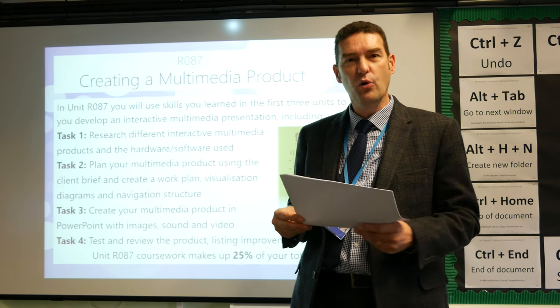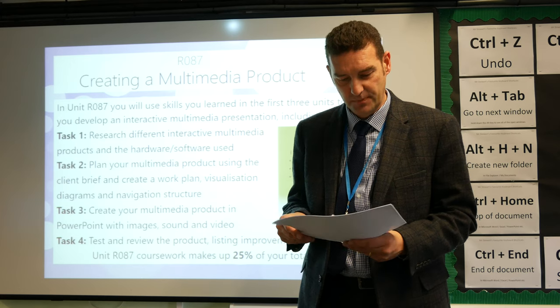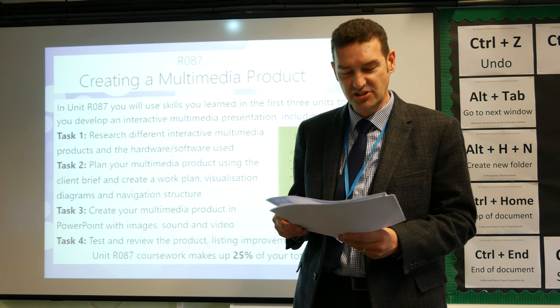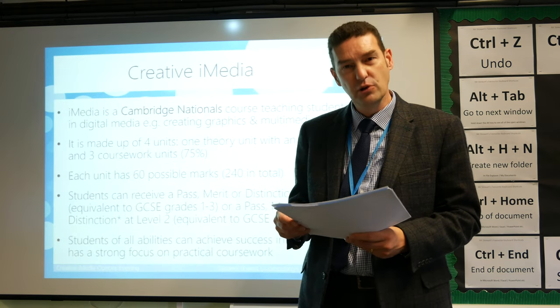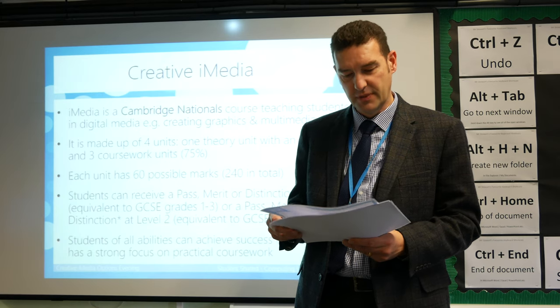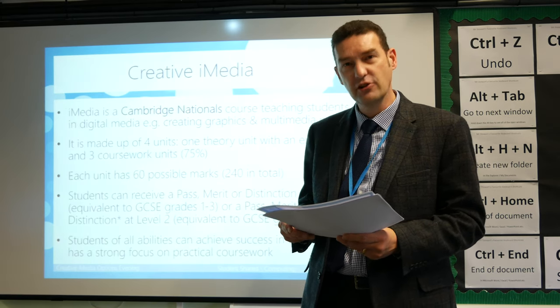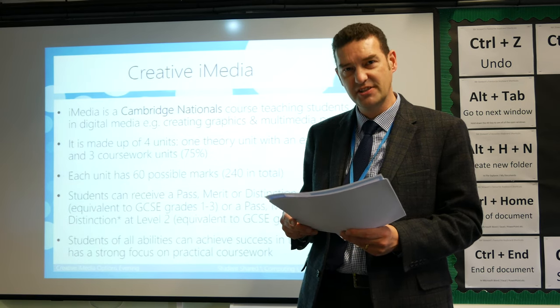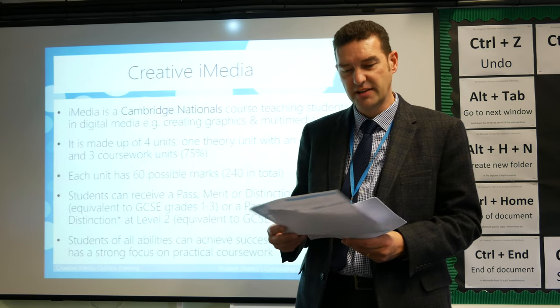You will learn about all different kinds of file types, different documents, mood boards, and visualisation diagrams. And you will learn how to plan and review different products. The course provides a mixture of learning new skills and theory, followed by activities that put these skills into practice.